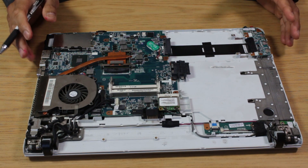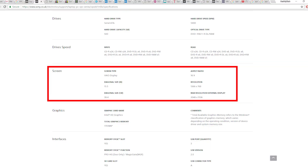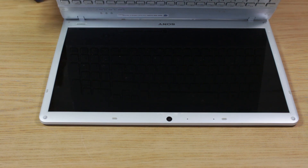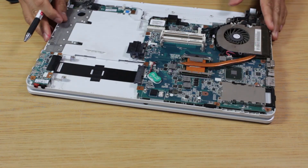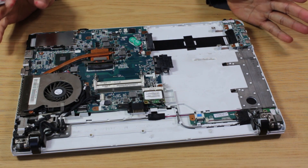Could you also upgrade the LCD panel? This one is a standard 1366x768. Could you go to 1080p? Maybe with some modding, but I'm going to draw the line there — it's simply not going to be worth getting a 1080p panel for this laptop. That's the end of the actual component-level upgrades.